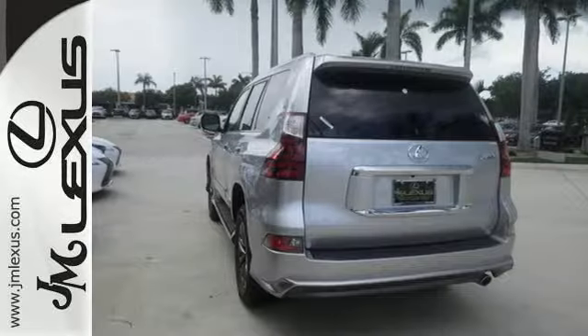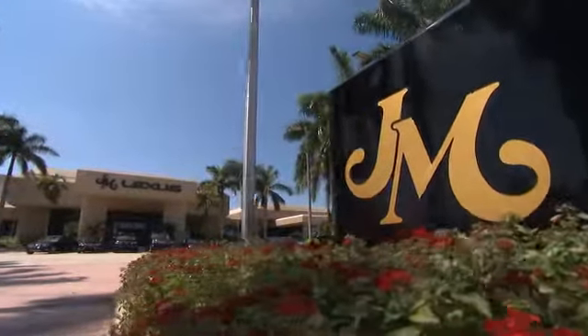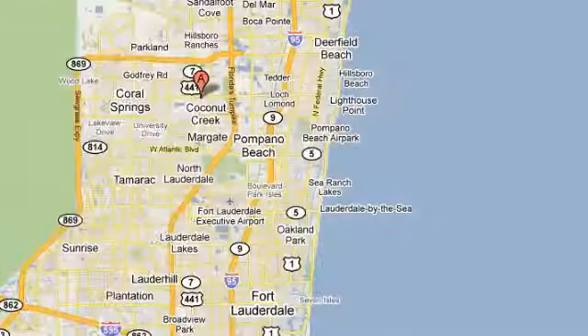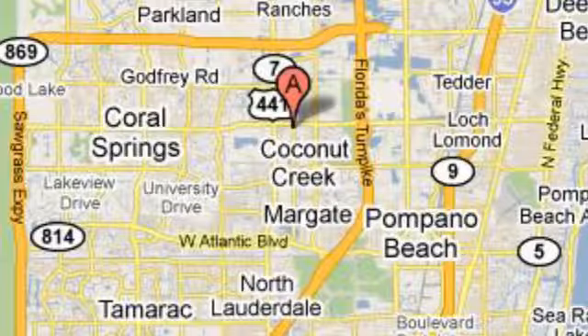Your adventure starts today. Stop by for a test drive. JM Lexus, the world's number one Lexus dealer since 1992. We're conveniently located just east of 441 on Sample Road in Margate, Florida, just west of the Turnpike.